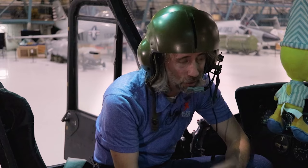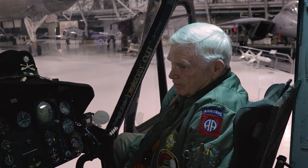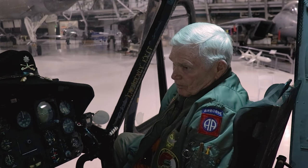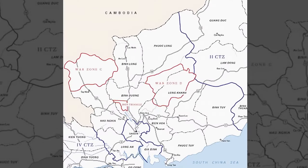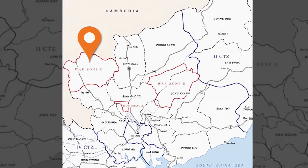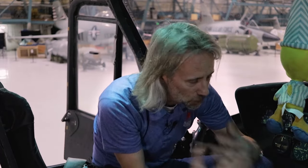We are here with Lieutenant Colonel Ken Overturf. He flew H models under Project Left Bank, which involved locating the enemy via radio intercepts. He was flying with the 1st Cavalry Division, headquartered in Phuc Vinh, Vietnam, in war zone C, right about the middle of South Vietnam. He's going to give us a brief helicopter flying 101.